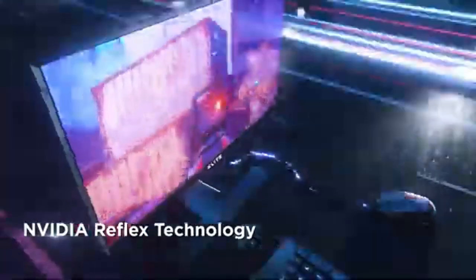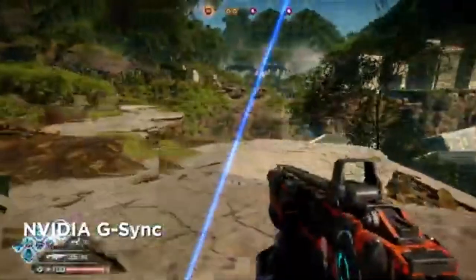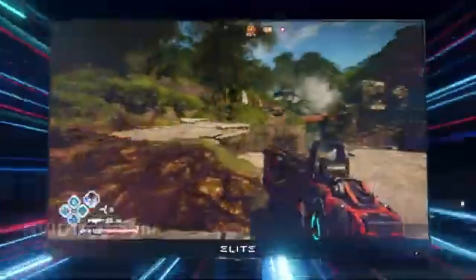This monitor, designed for competitive gaming, offers an unequaled mix of speed, responsiveness, and visual clarity, making it an outstanding choice for gamers in 2024.